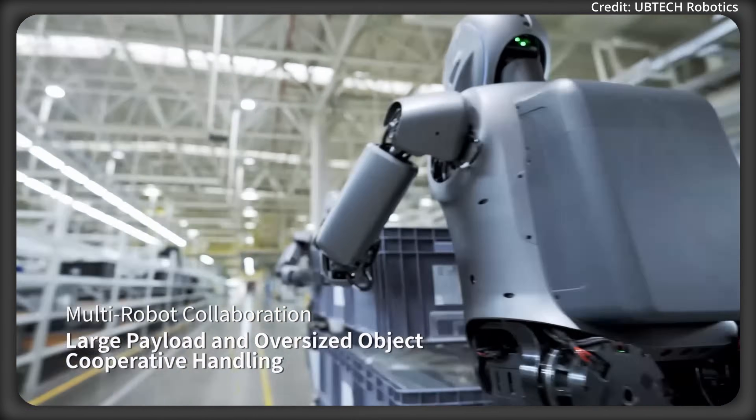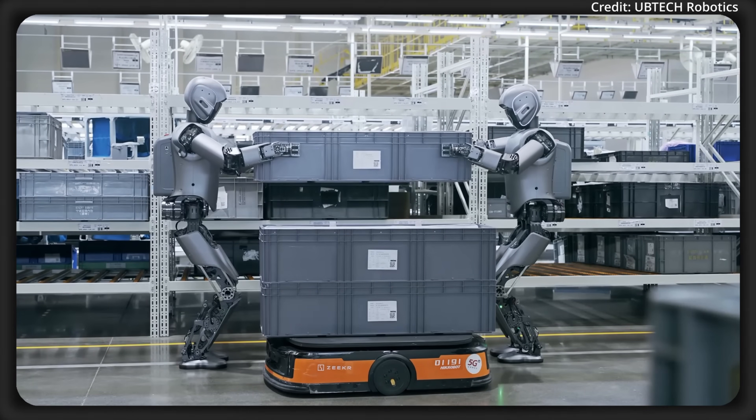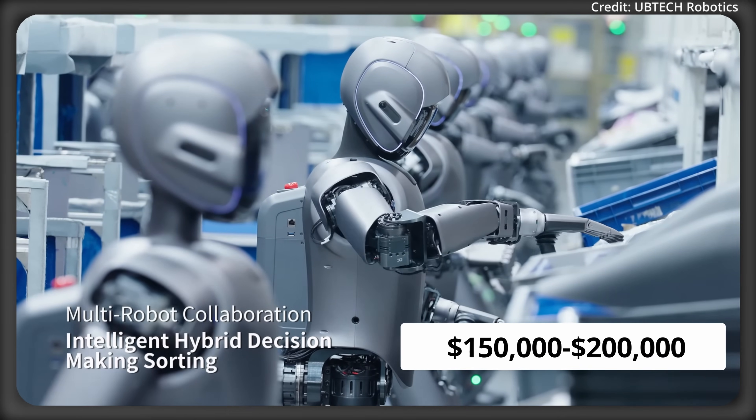Additionally, the framework addresses visual positioning, high-load motion control, and joint cooling. As for price, the S1 is expected to be on the higher end at between $150,000 to $200,000.